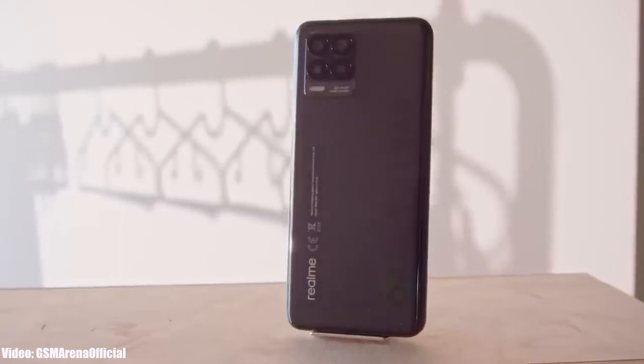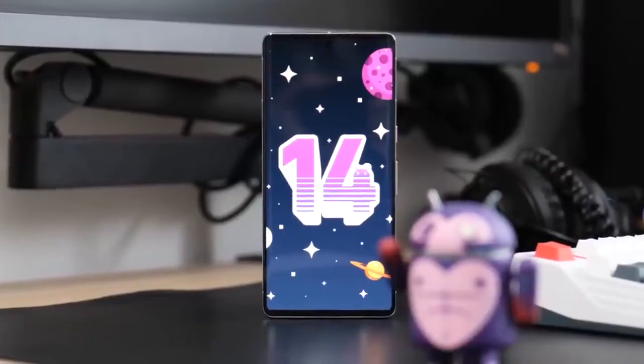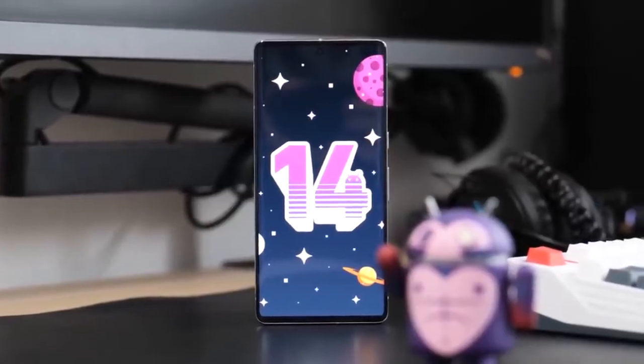If you have a Realme 8 4G, unfortunately you will not get the Android 14 Realme UI 5 update. The Realme 8 4G has a 12 nanometer MediaTek Helio G95 chipset, which is an entry-level chipset, but it can still run Android 14. Let's see why Realme is not giving the Android 14 update to the Realme 8 4G.